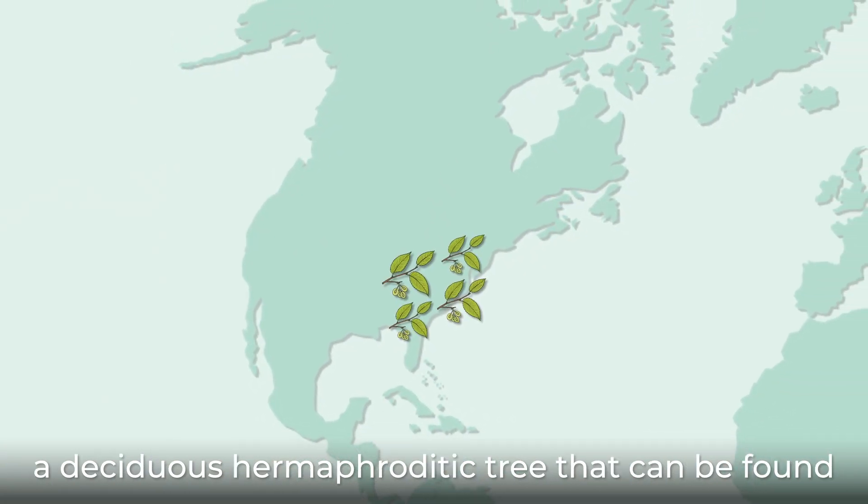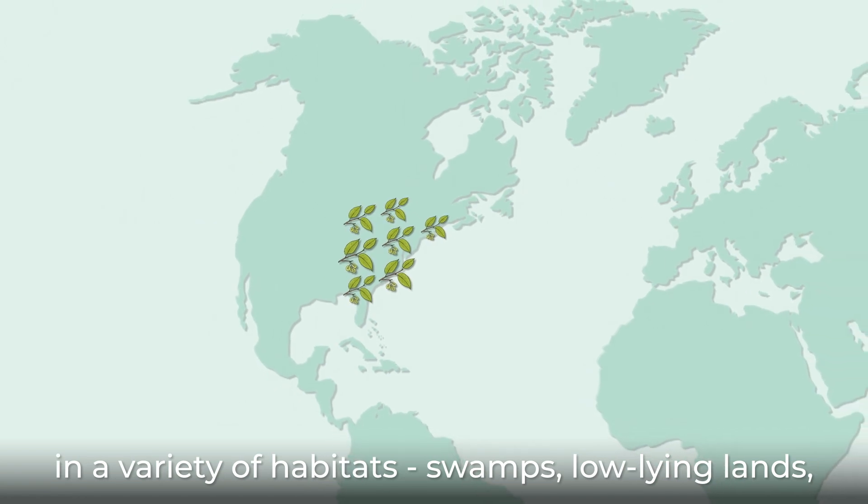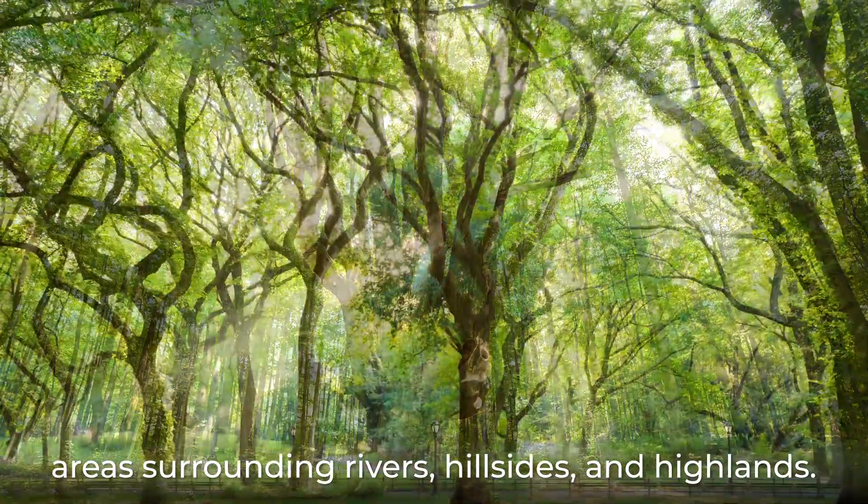Named for its geographic range, the American elm is a deciduous hermaphroditic tree that can be found in a variety of habitats: swamps, low-lying lands, areas surrounding rivers, hillsides, and highlands.